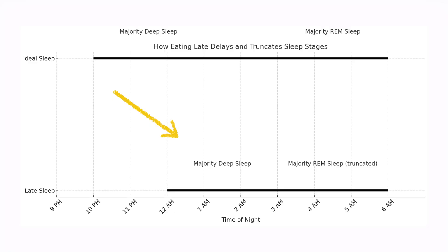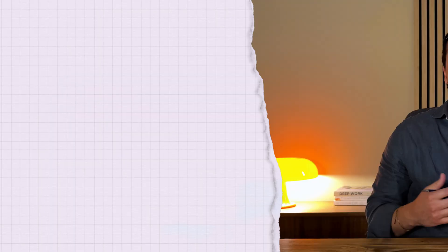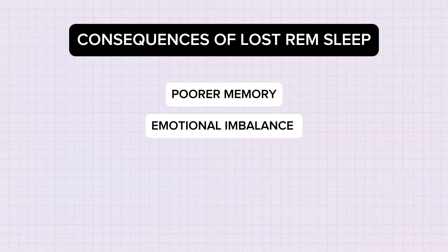Unfortunately, this can cut off your REM sleep. The first half of the night, your sleep is primarily deep sleep. When your body's clock is delayed, you might be asleep but still taking part in daytime functions and your sleep isn't going to be able to do its proper job. By the time you finish with your daytime functions, your body will try to enter deep sleep, but this will be delayed. So your deep sleep quality isn't as good, and it also cuts off the second half of your sleep cycle, which is primarily REM sleep. Less REM sleep can mean things like poorer memory, emotional imbalance and volatility, and it will impact your overall recovery.